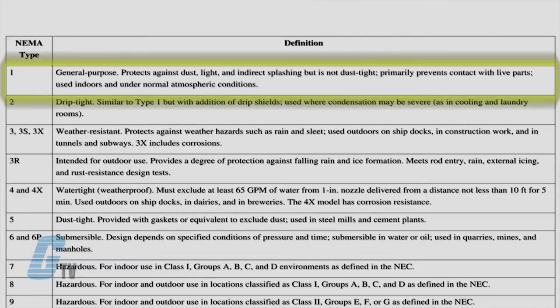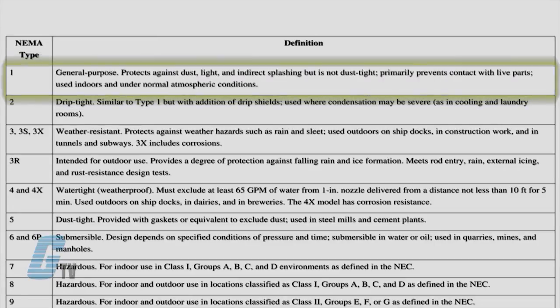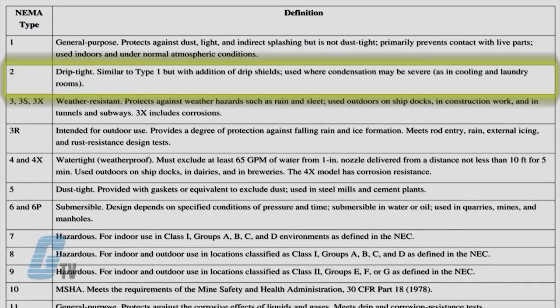NEMA 1 is for general purpose indoor enclosures and protects against dust, dirt, or solid objects. NEMA 2 enclosures are like NEMA 1 enclosures with the addition of drip protection from light splashing water or condensation.